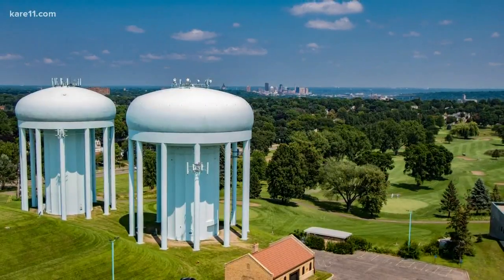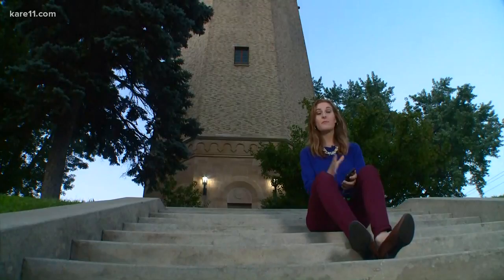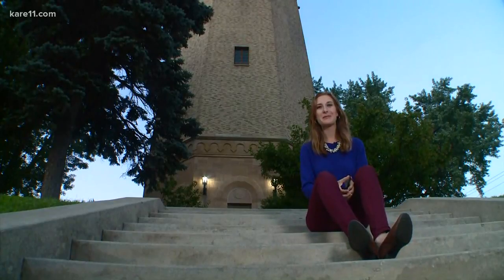There's so much more history to this tower, and I'm going to post all of that at care11.com/sunrise. This place is open twice a year, so if you missed this past weekend, mark your calendars for October 13th and 14th, because that's when you can come back here and climb those 151 steps to the top.